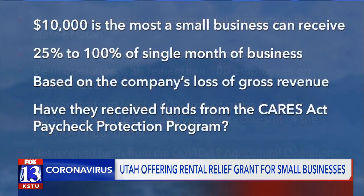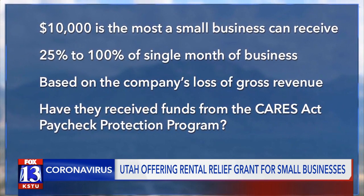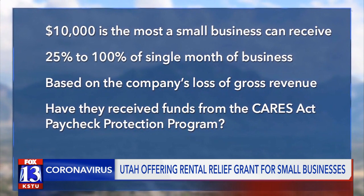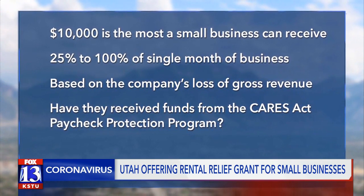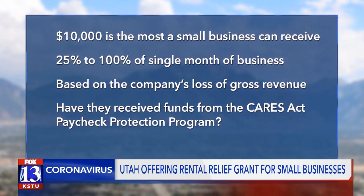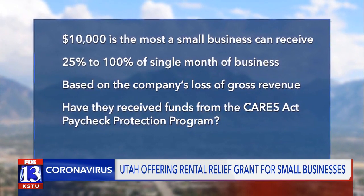$10,000 is the most a small business can receive from this grant. They can receive between 25 to 100% of a single month of the business lease amount. It's all based on how much the company has lost of gross revenue, and whether or not they've received any other funds from the Paycheck Protection Program.